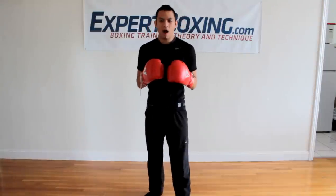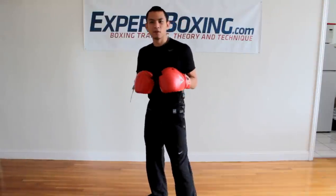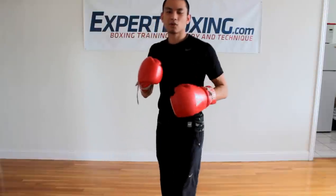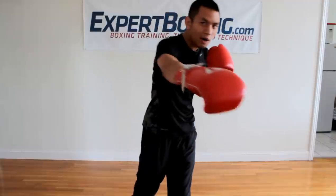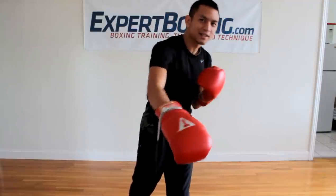Feeling. After a while, you have to learn how to feel your opponent. What does it feel like he's going to do? If I'm doing this and this feels like a right hand — this feels like a jab. Try to feel. If you just threw a hard right hand and you're in front of his right hand, then most likely his right hand is coming.